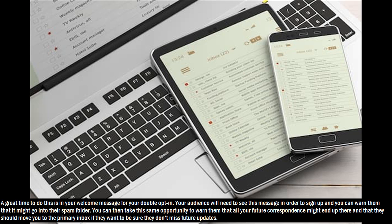Hack 14: A great time to do this is in your welcome message for your double opt-in. Your audience will need to see this message in order to sign up, and you can warn them that it might go into their spam folder. You can then take this same opportunity to warn them that all your future correspondence might end up there and that they should move you to the primary inbox if they want to be sure they don't miss future updates.